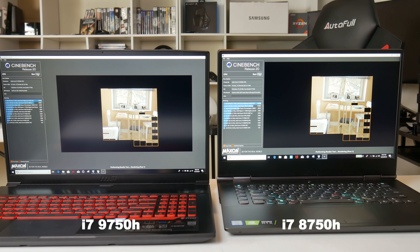Next, let's see how that 400 MHz advantage benefits single-core performance in Cinebench R20. Without a doubt, the higher clock rate on the 9750H helps out here — 436 points to 401 points — that's a nine percent improvement.